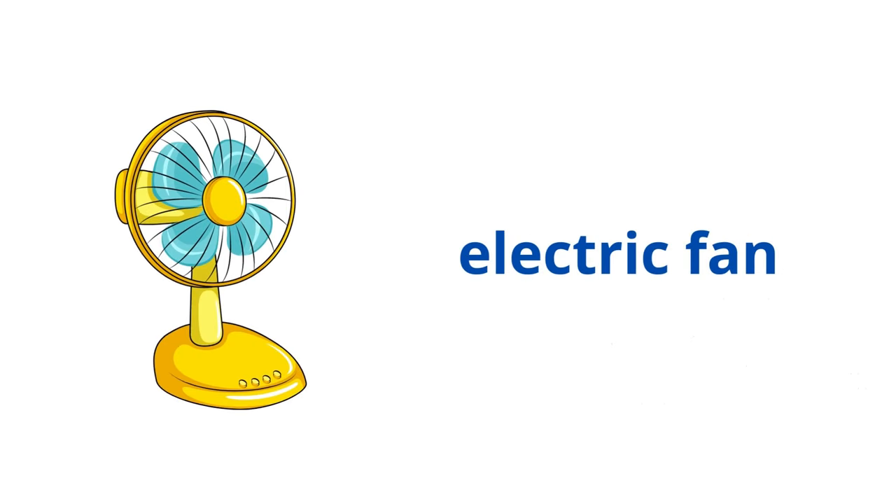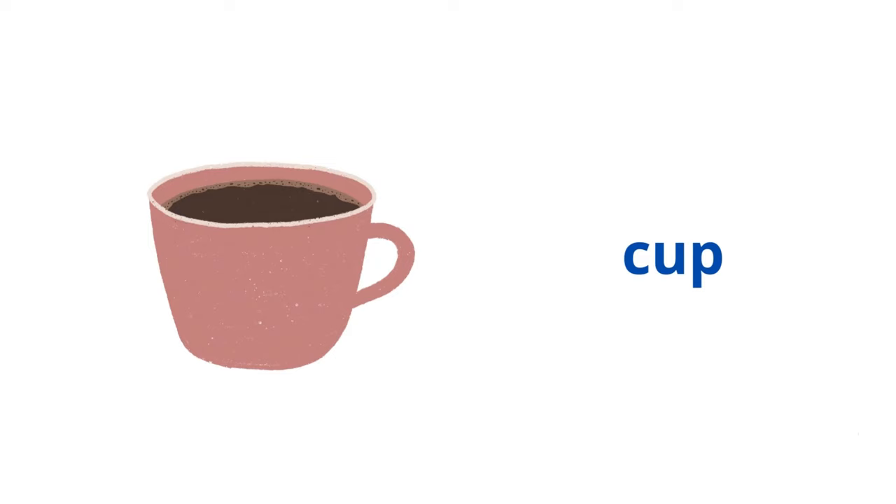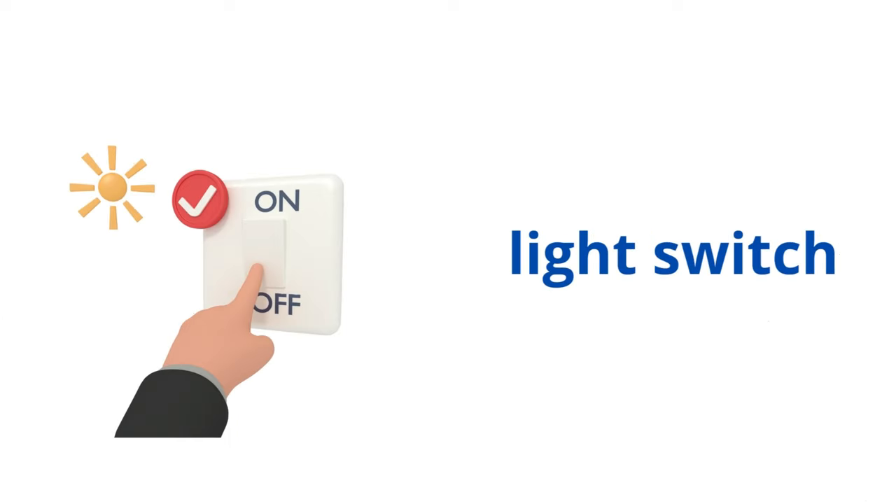Electric fan. Telephone. Cup. Light switch.